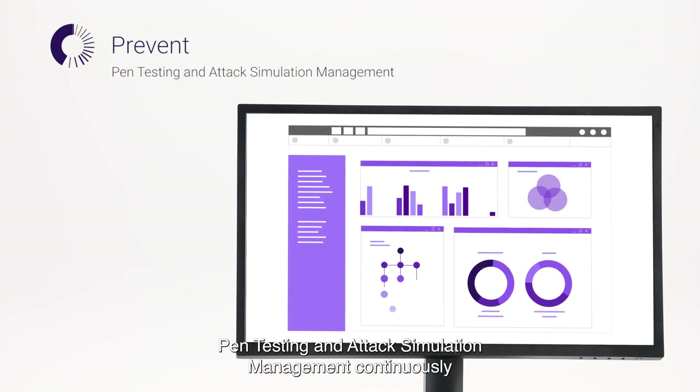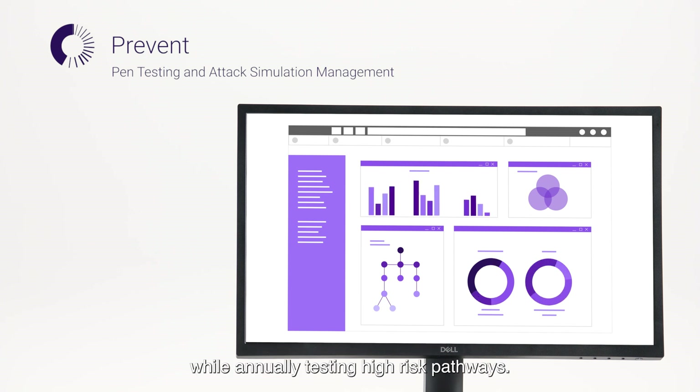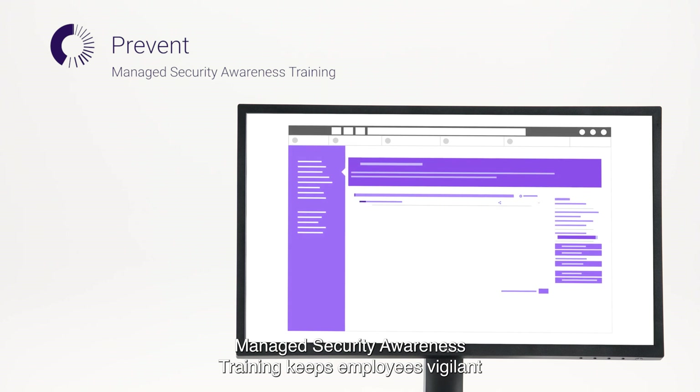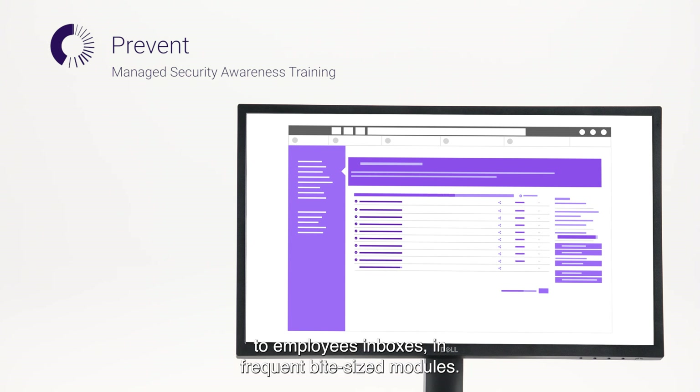Pen testing and attack simulation management continuously ensures security controls are properly configured, while annually testing high-risk pathways. Managed security awareness training keeps employees vigilant against cyber threats, with tailored security training delivered to employees' inboxes in frequent, bite-sized modules.